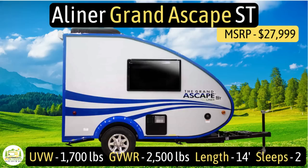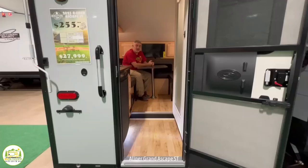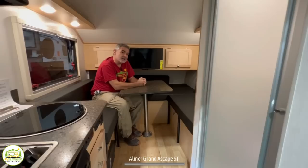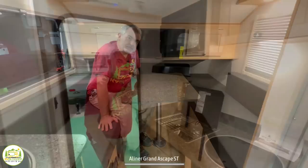This travel trailer is the A-liner Grand Escape ST. It has an unloaded vehicle weight of 1,700 pounds, a cargo carry capacity of 800 pounds, for an overall gross vehicle weight rating of just 2,500 pounds. It measures in at 14 feet long and it can sleep two people. When you first walk in, the kitchen is on your left, the bathroom on your right, and in the back — really the front of this camper — is where your bed, dinette, and living area are located.